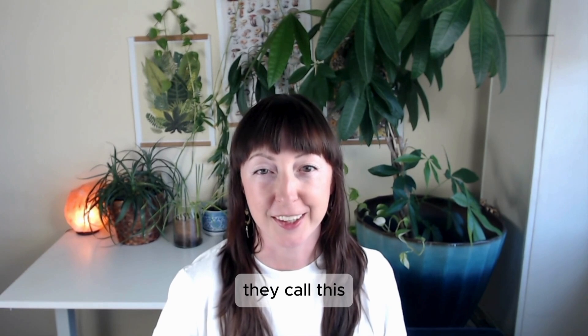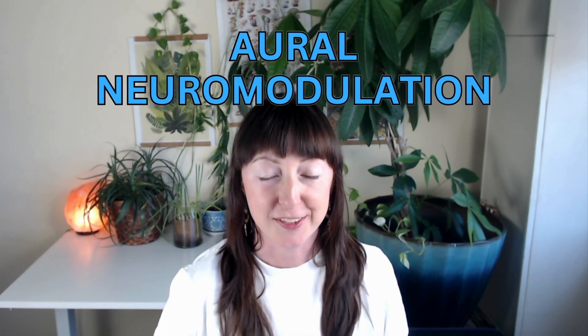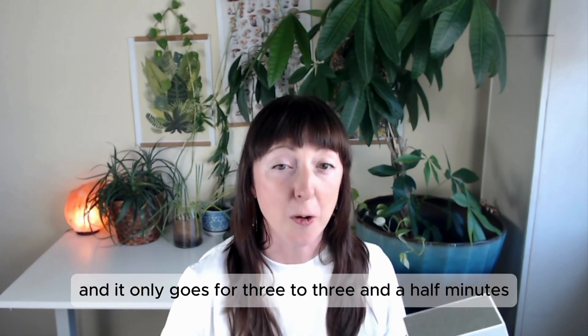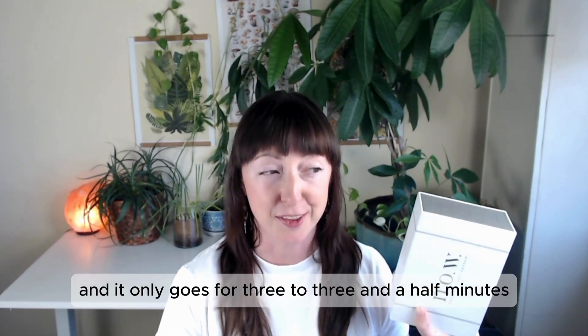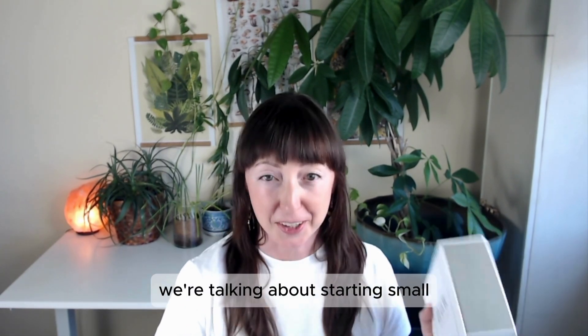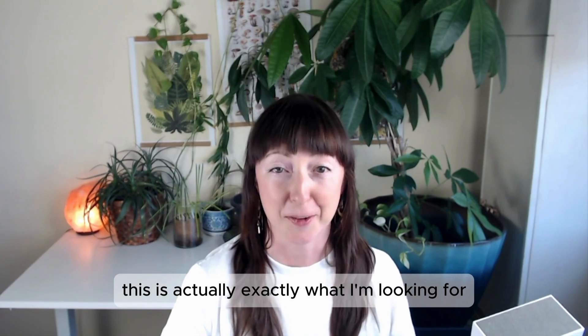According to NOW, they call this oral neuromodulation tone sequences. In other words, it's generating different sets of tones and it only goes for three to three and a half minutes. You cannot program it to make it go any longer. We're talking about starting small — this is actually exactly what I'm looking for. Three minutes.